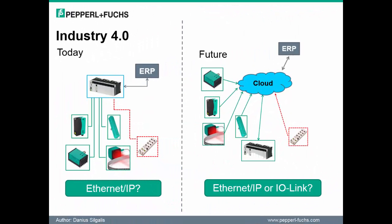Industry 4.0 means networking of all components, machines, and plants with the goal to minimize information and media gaps, optimize processes, and save valuable resources.